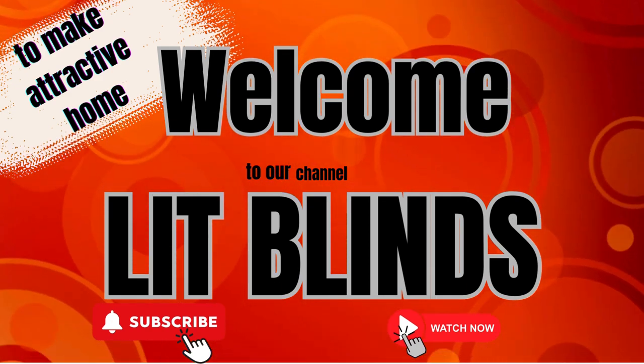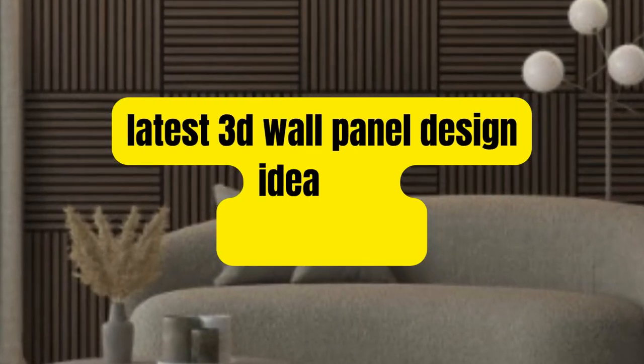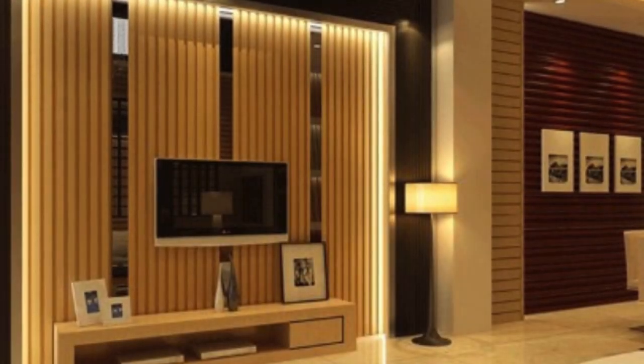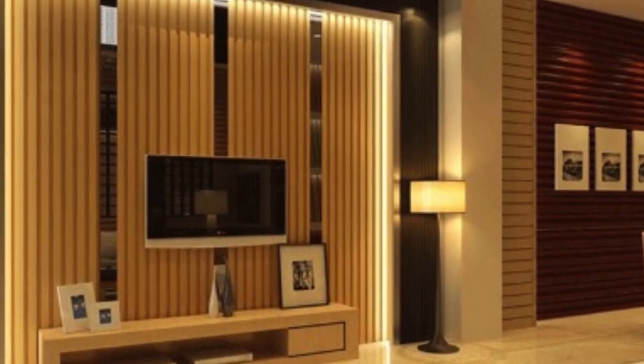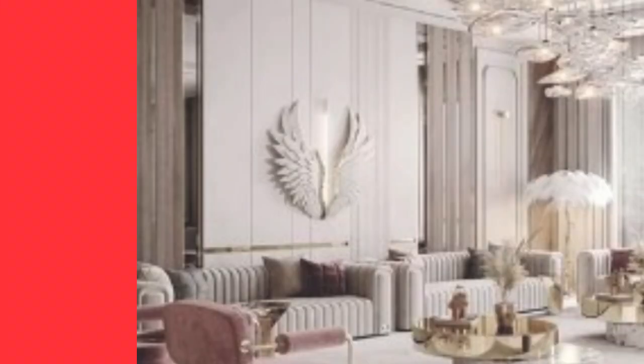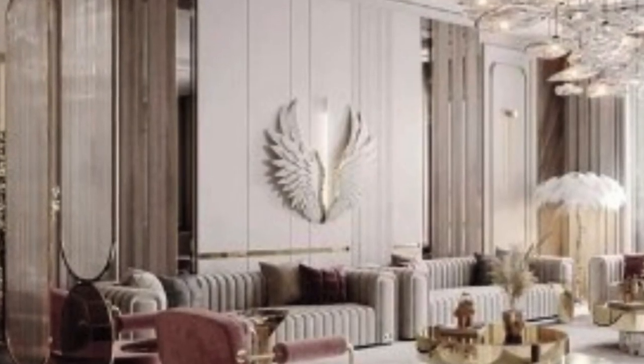Three-dimensional wall panels have emerged as a revolutionary design element, transforming conventional interiors into dynamic and visually stunning spaces. These innovative panels not only add depth and texture to walls, but also redefine the entire ambience of a room.